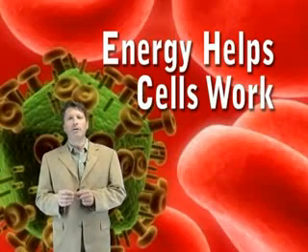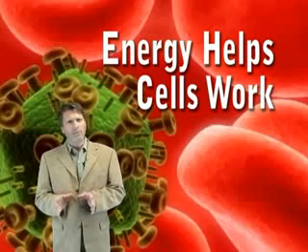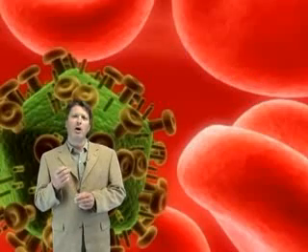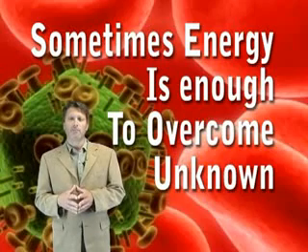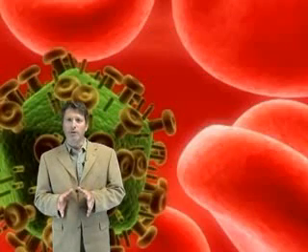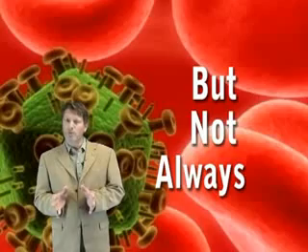Energy often helps cells work better, and hence is beneficial in a wide range of conditions. In some cases, extra energy helps the body overcome unknown causes and conditions resolve. It would be great if this was always the case, but unfortunately it's not.